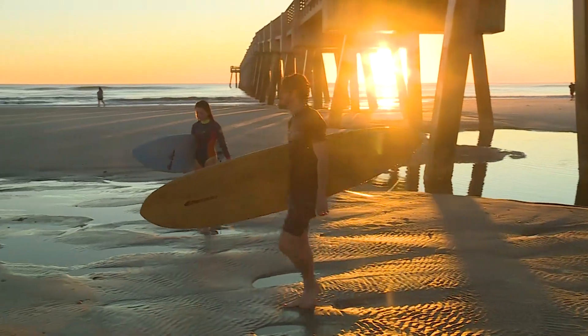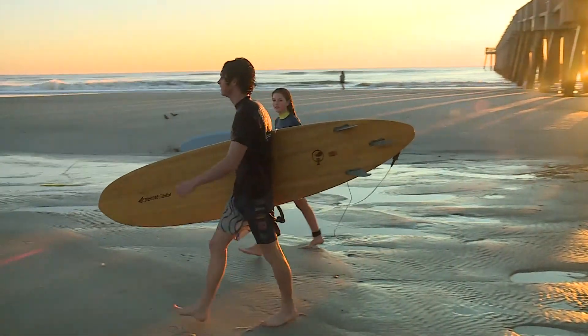The calm after the storm is disappointing for some. I was hoping there was going to be a little bit of swell — it said 1.5 at 10 seconds, but it doesn't really look like that. I think the sandbars got messed up from the hurricane.